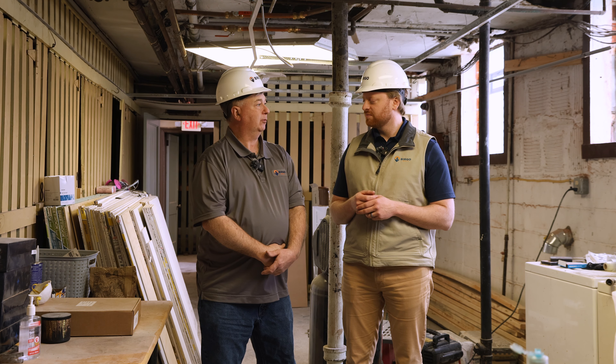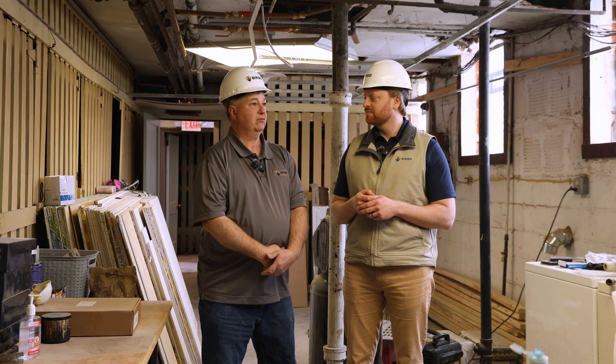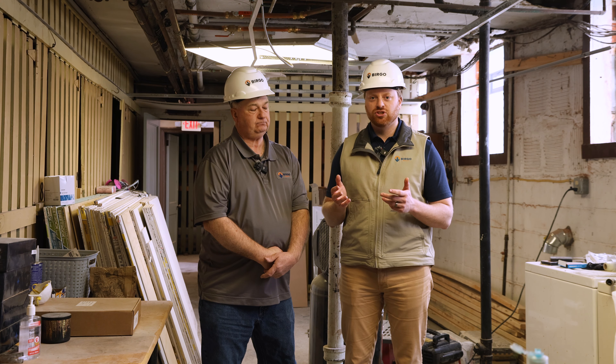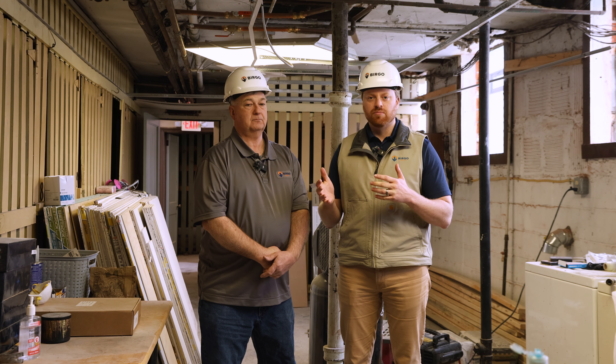So what was the biggest problem you ran into these past few months? Mostly the plumbing repairs, because there were just so many of them that popped up day to day as you went from one area to another in the building. So Jim manages a team here at Burgo that includes tradesmen, crew leaders, and everyone in between.